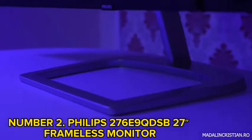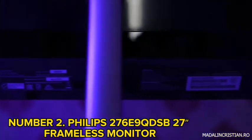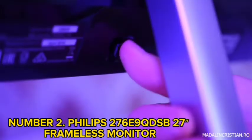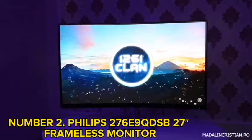Created with Philips Low Blue and Flicker-Free technology, it offers eye protection and reduces fatigue. Its FreeSync technology also provides artifact-free gaming performance.